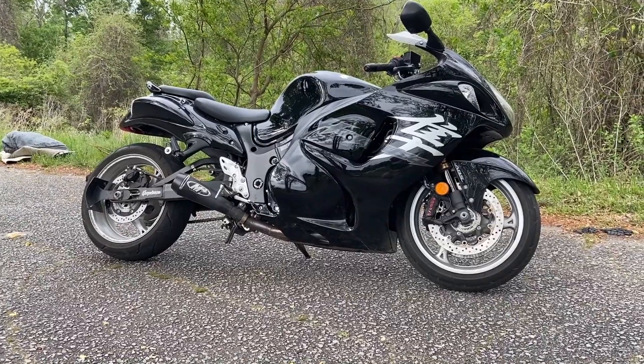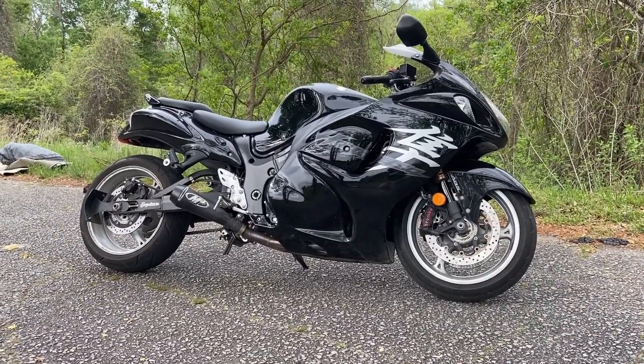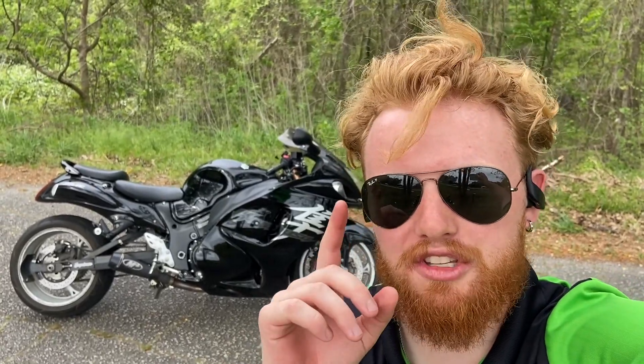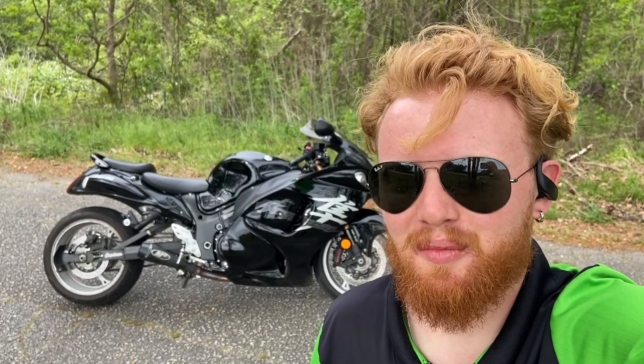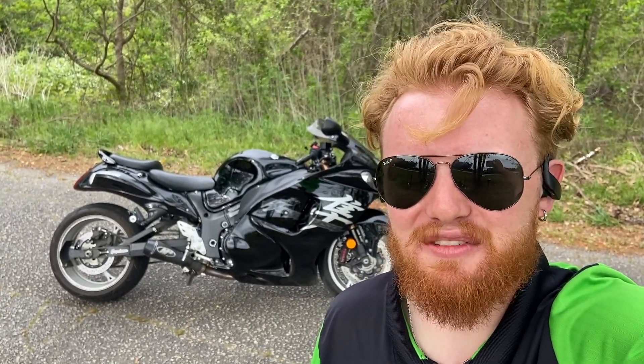And once again, in my personal opinion, I think this legend is already made and now they're just showing up. We got a lot more incredible used bikes like this one down here at Velocity Power Sports, once again in Ladson, South Carolina. So if you guys are looking for something to get the blood pumping, widen your eyes a little bit, make you feel alive, then you know where to find us.